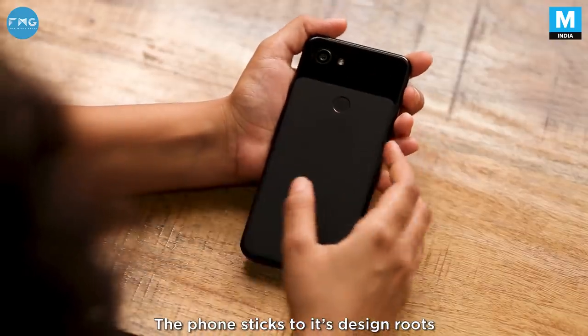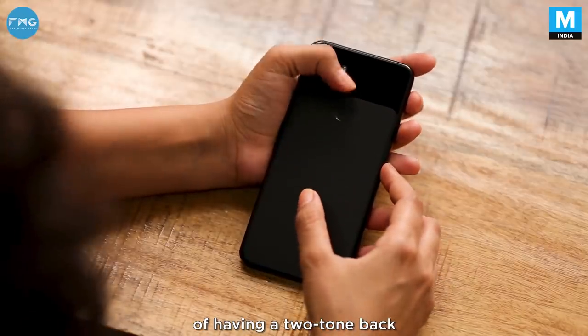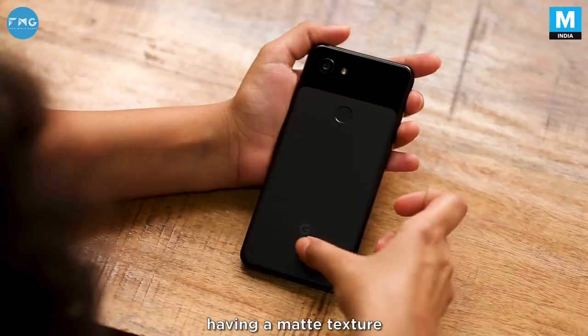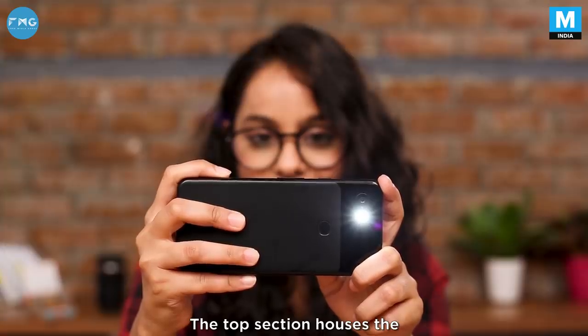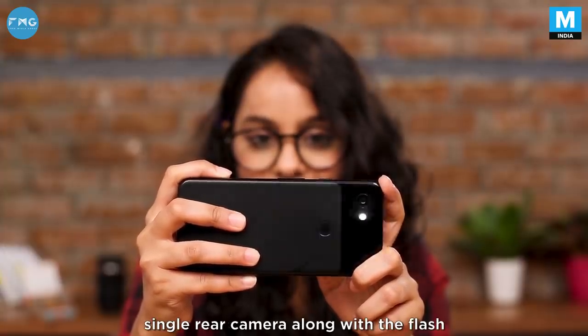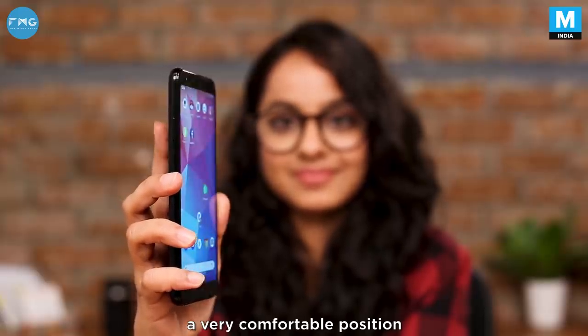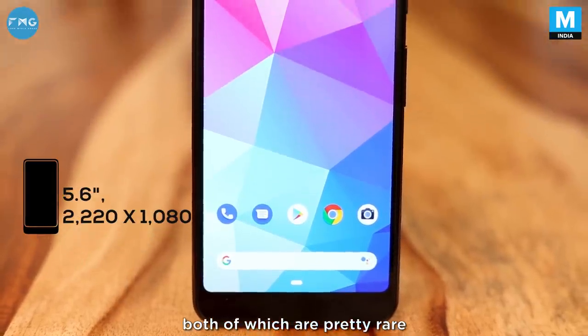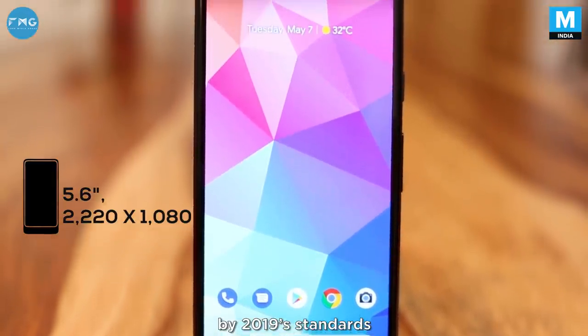The phone sticks to its design roots of having a two-tone back, but this time it's actually made out of plastic with the bottom two-thirds having a matte texture. The top section houses the single rear camera along with the flash. The fingerprint scanner is in a very comfortable position. We have a rather small display surrounded by not-so-small bezels, both of which are pretty rare by 2019 standards.